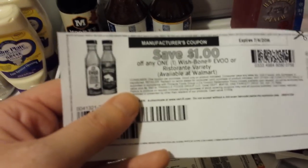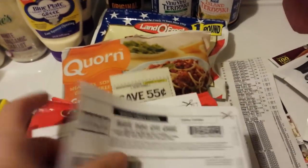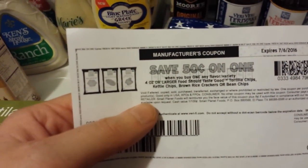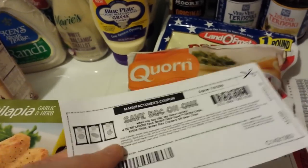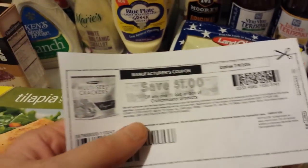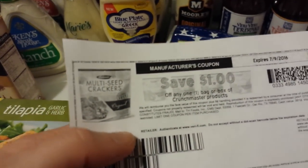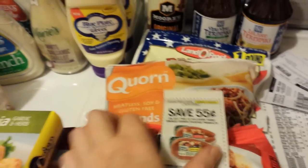This Wishbone extra virgin olive oil salad dressing is not part of the Mega Sale — I think it's $2.49. With a dollar-off coupon and 50 cents back from Ibotta, it comes to 49 cents. Also, this Food Should Taste Good product has a coupon on coupons.com plus a Saving Star rebate — I think it makes it 49 cents as well.